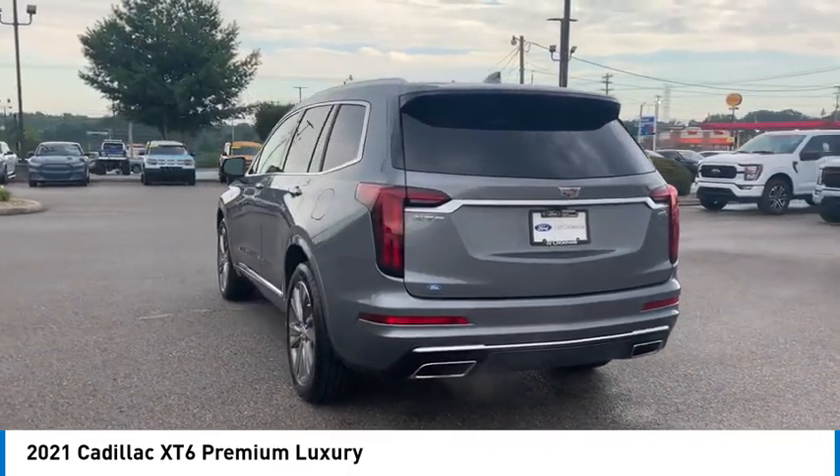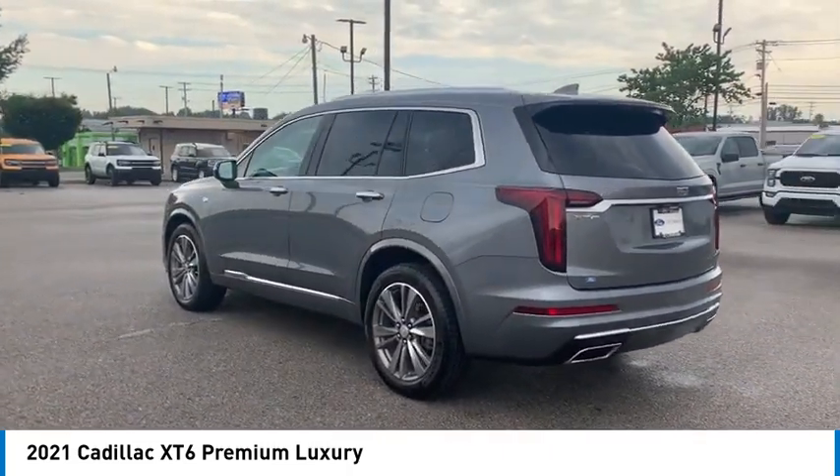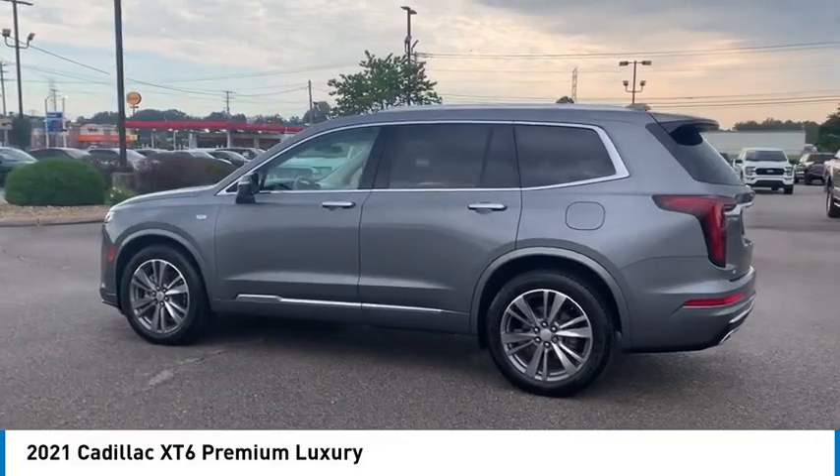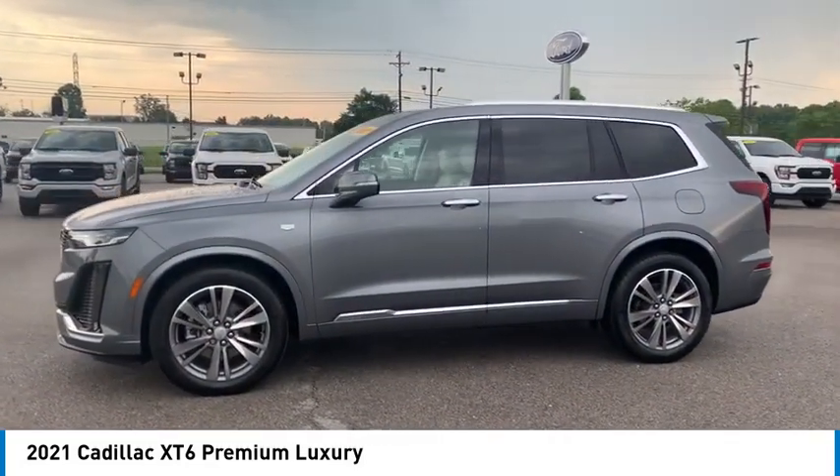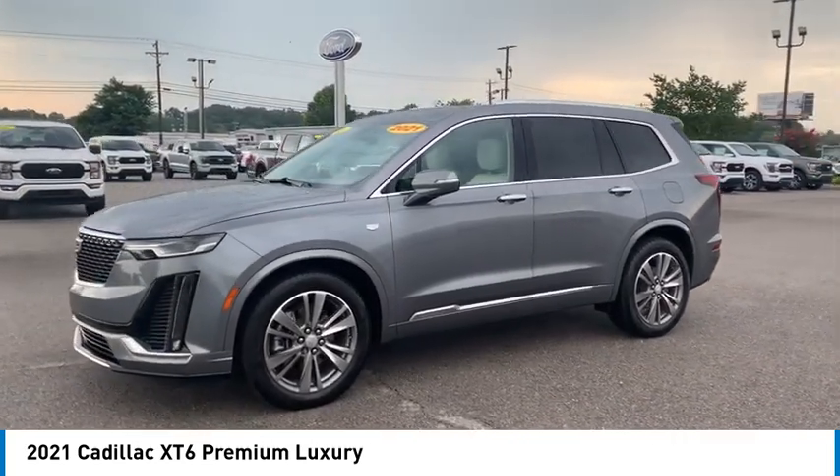Rear spoiler, heated side mirrors, traction control, daytime running lights, remote keyless entry, mirror memory, front wheel drive, remote trunk release, headlights auto off, security system.